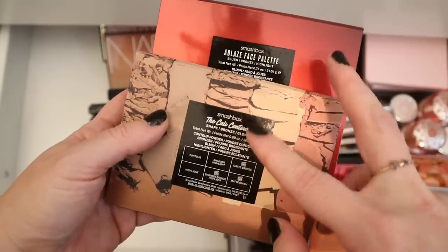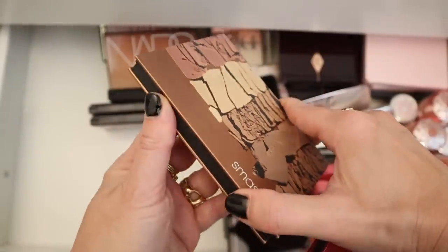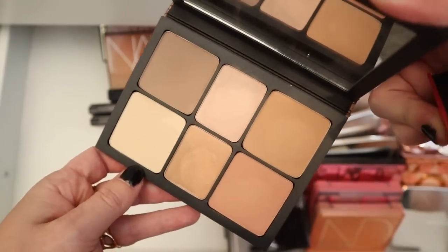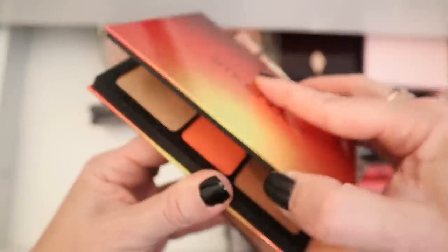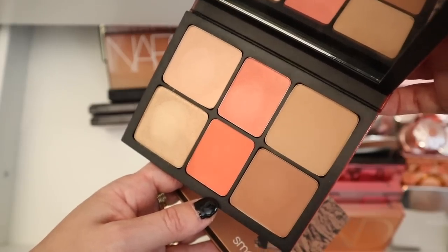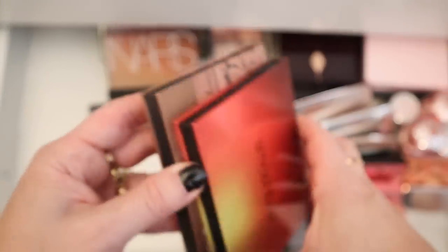And then I have two Smashbox face palettes. So I got this Kelly Contour first and really loved it — this came on a bunch of different trips with me. Really, really pretty blush, bronzer, highlighters. And then they came out with this Ablaze face palette. Same layout but the colors were a little bit warmer and a teensy bit deeper. Both palettes work for my skin tone. But I really love these face palettes.